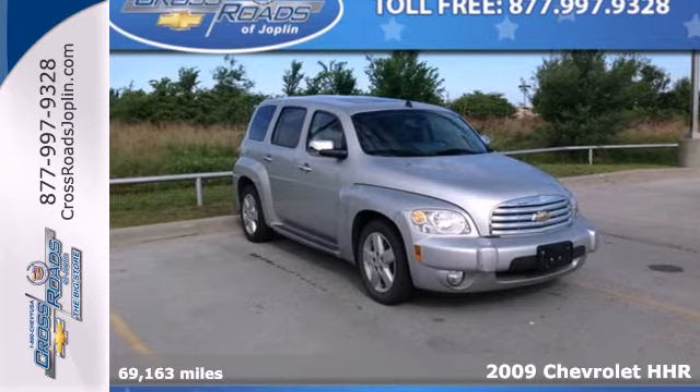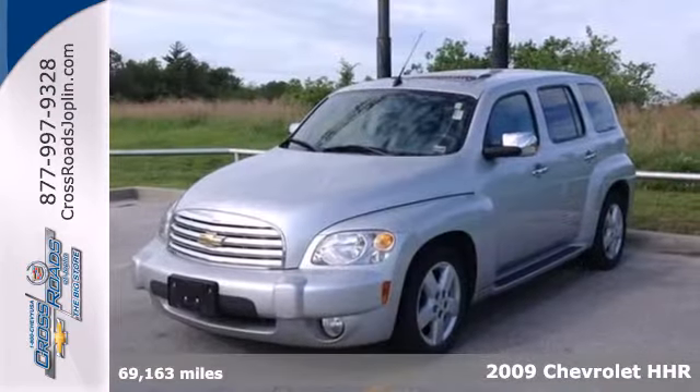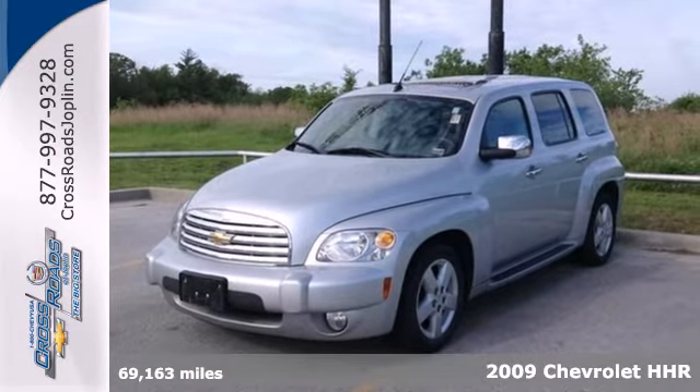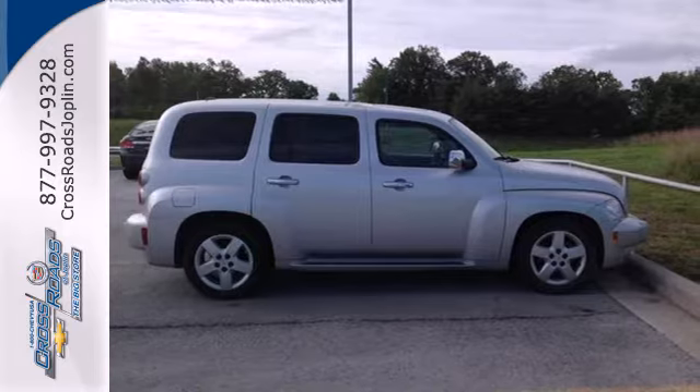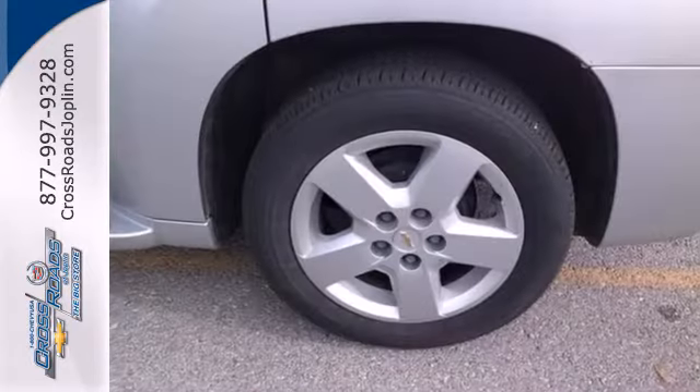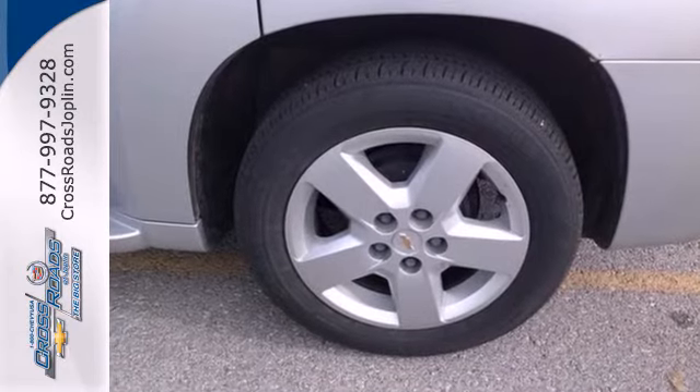It's a 2009 Chevrolet HHR. Consider the driving benefits of a Pepe four-cylinder engine, electronic stability control, four-wheel anti-lock brakes, rack and pinion steering, and driveline traction control.